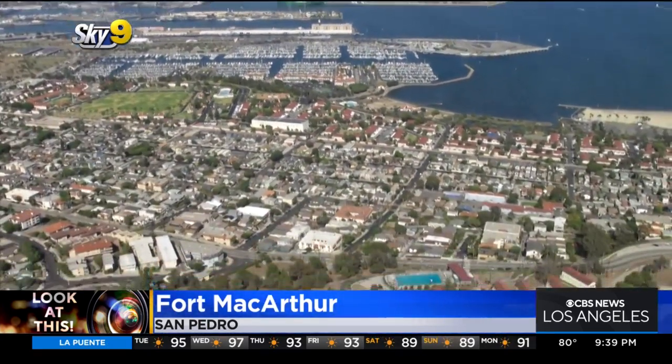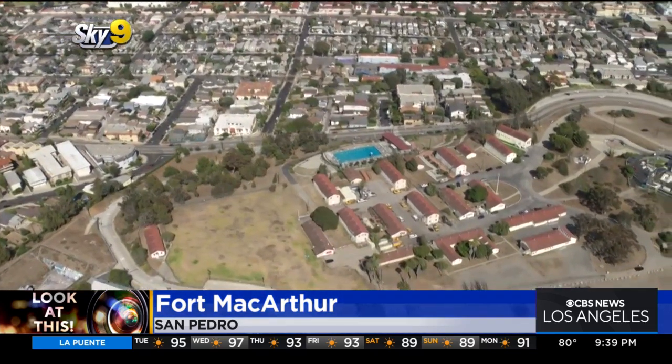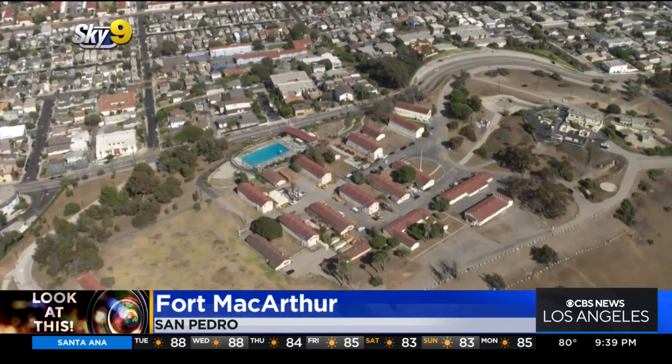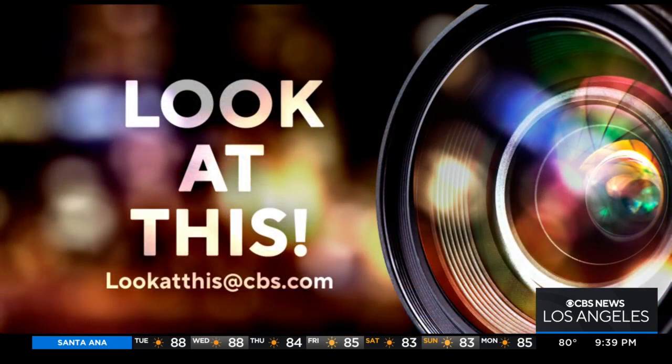What remains today is a very cool military museum, which you can visit. Go to ftmac.org for more information. Thanks to Chris Smith for telling me to check this out. Taking a look at this from Sky9, I'm Desmond Shaw. If you'd like Desmond to take a look at something interesting in your neighborhood, just write us at lookatthis@cbs.com.